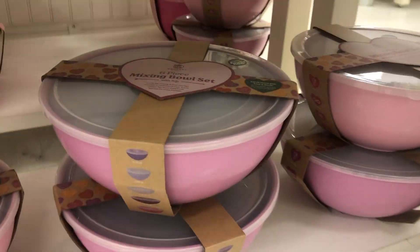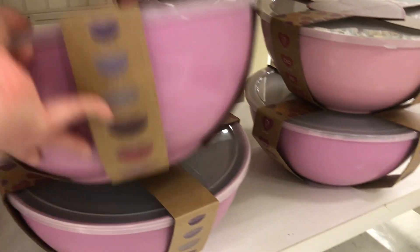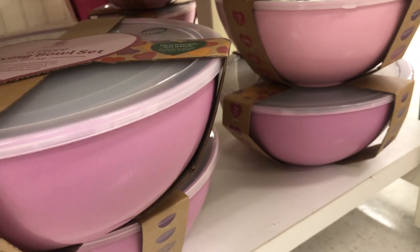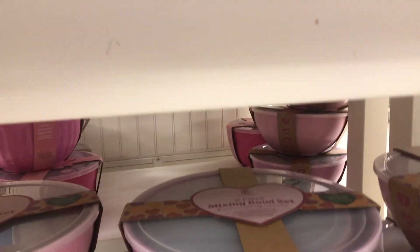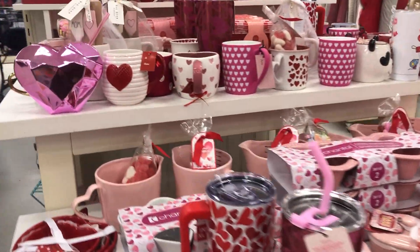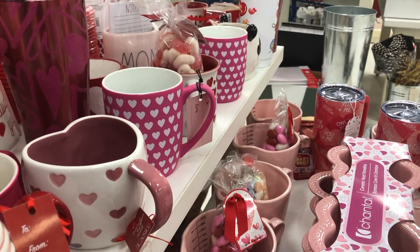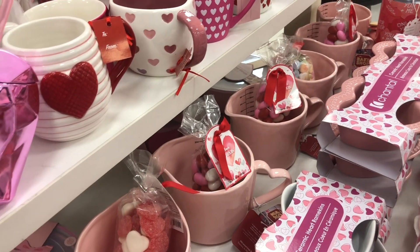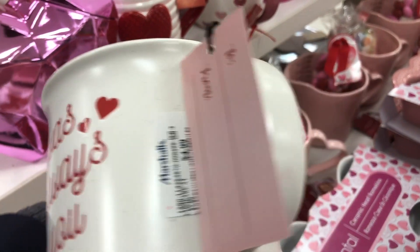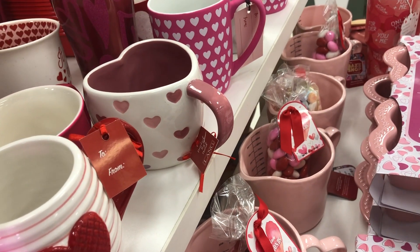Oh, look at these bowls, you guys! These are kind of nice — you get six for $12.99. I was kind of wanting some new bowls, but I don't know if I want pink bowls. Oh, I like this cup — it's so cute, $4.99. But that would probably be weird to buy that for myself.